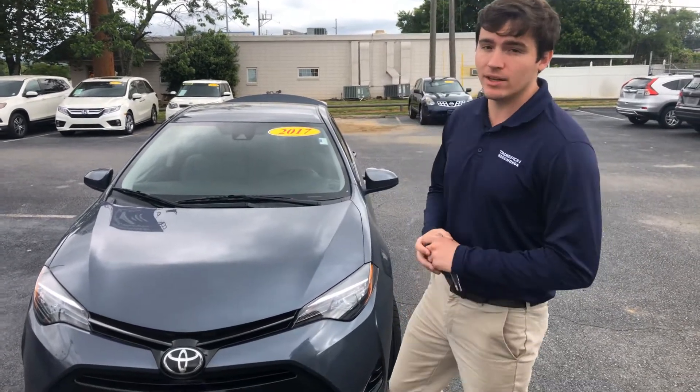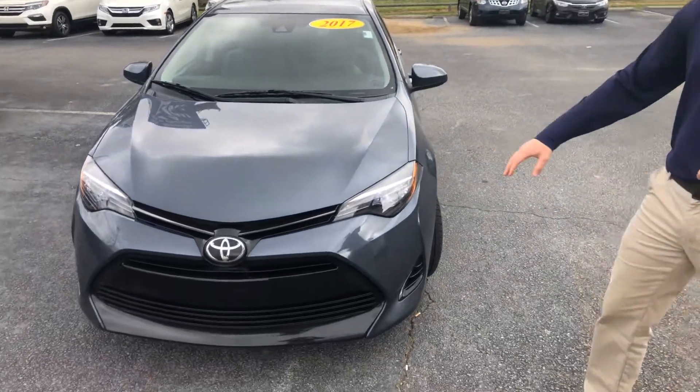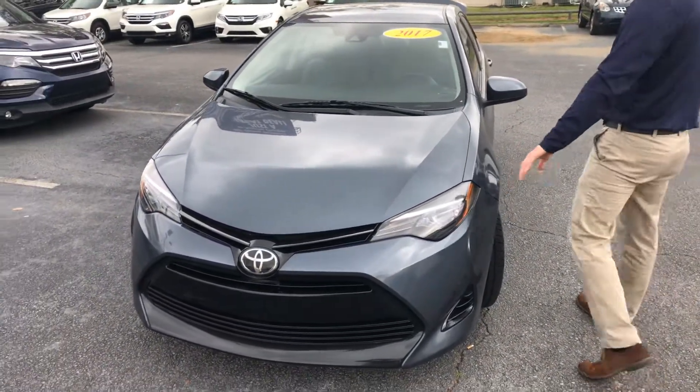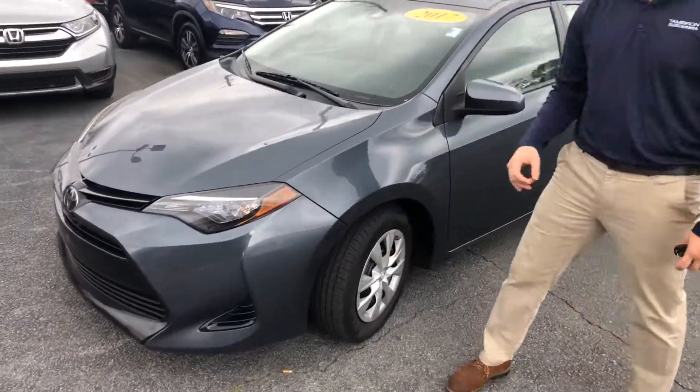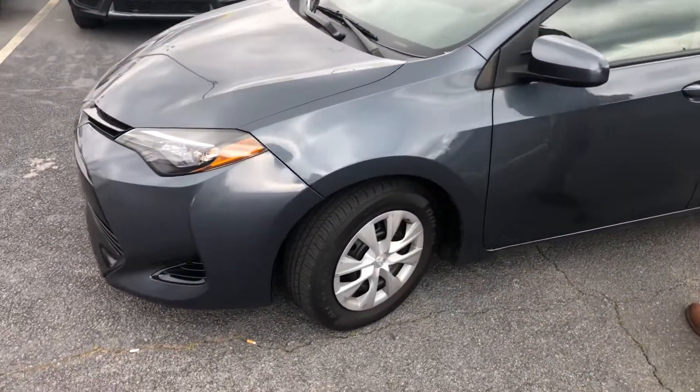I want to show you a few of the details of this car. You do get some really good looking high beam headlights there. As you can see, like-new tires already on this vehicle — not something you're going to have to worry about anytime soon.